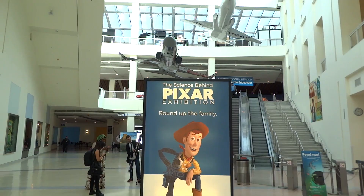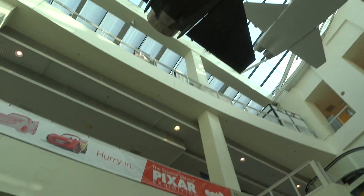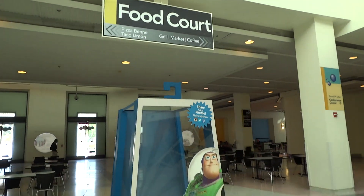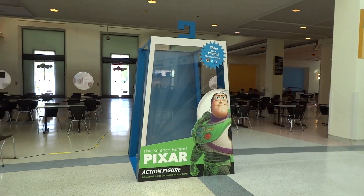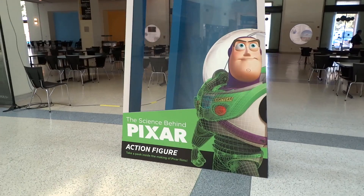I've been working with the exhibit development team here at the Science Center to ensure that the exhibit is ready for our first guests once we open on Saturday, October 15th. My team is responsible for ensuring that all of our guests, whether they're young or old, have a great experience while visiting the exhibit.